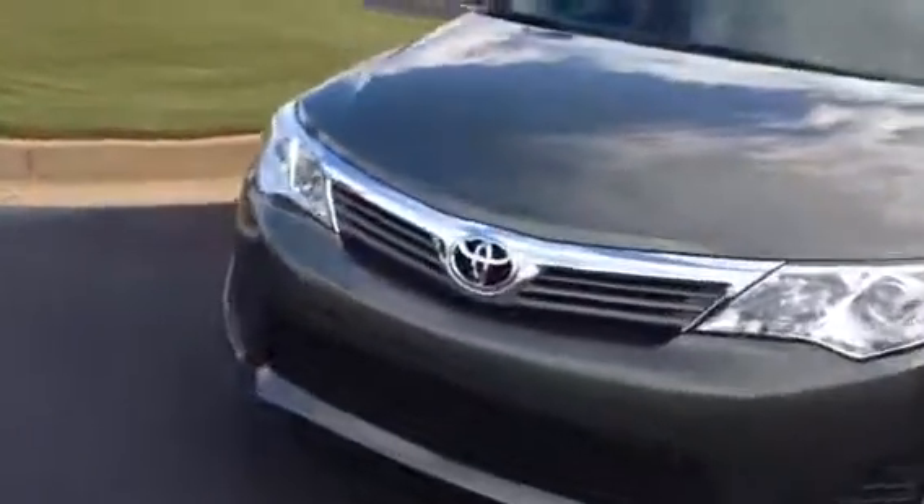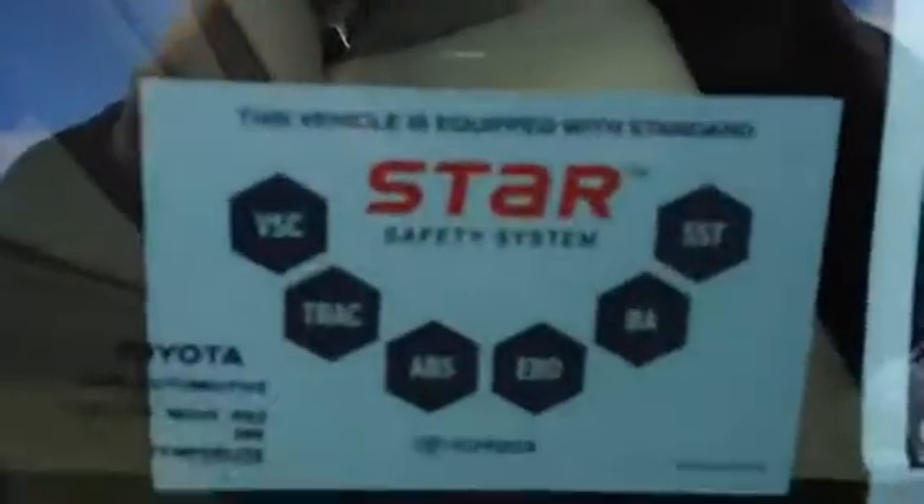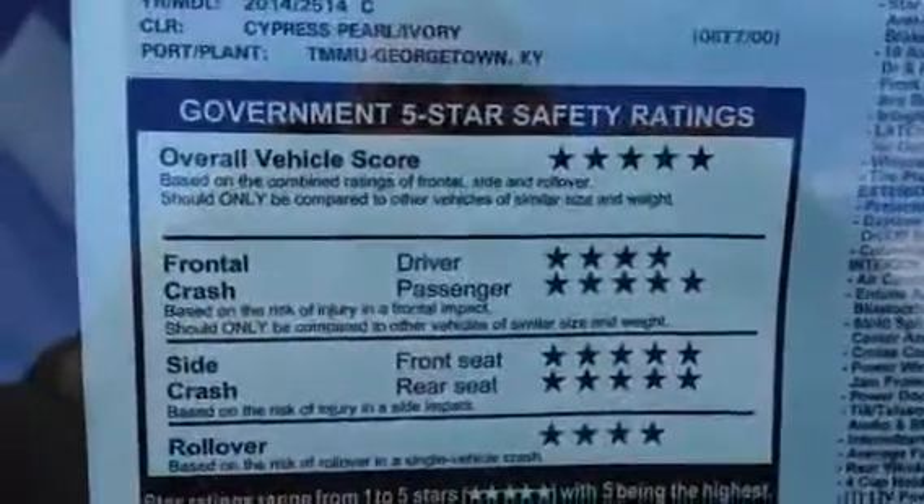Great styling. Lots of safety features. Comes in different colors. It comes with what we call the Star Safety System, which I can discuss with you later. It also has a 5-star crash rating overall.